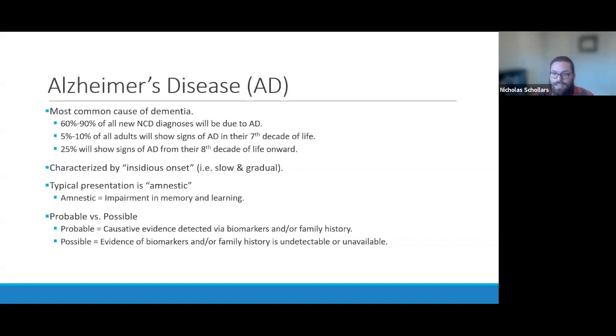According to the DSM, approximately 60 to 90% of all neurocognitive disorder diagnoses each year are due to Alzheimer's disease. In terms of the general population, 5 to 10% of all adults in their 70s will begin to show signs of Alzheimer's, and for each decade onward — people in their 80s and 90s — 25% will show signs. It's characterized by what the DSM calls an insidious onset — slow and gradual.